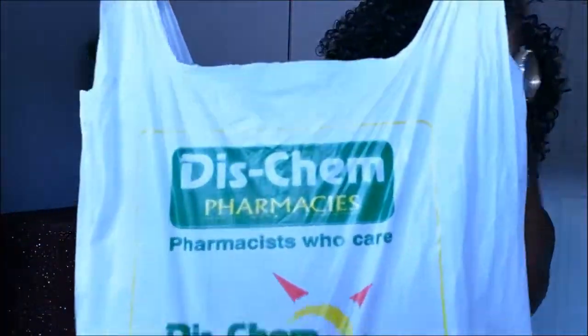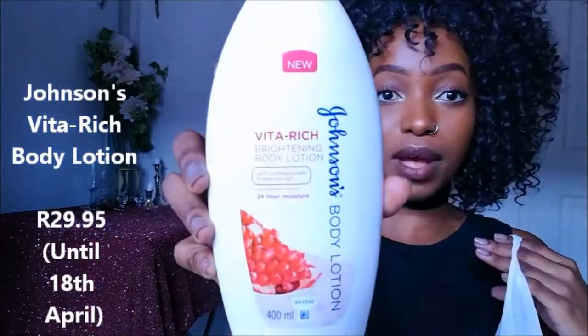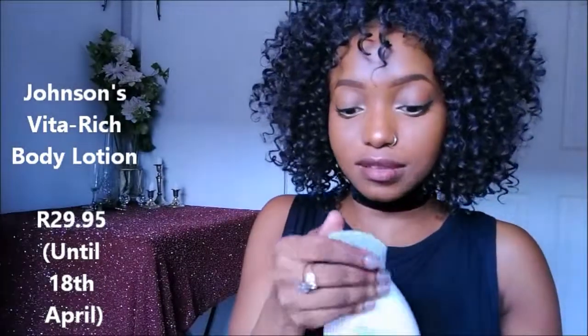I first started at this King because they have really good products. The first thing is the Johnson's Body Lotion — it is the Vita Rich Brightening Quality Lotion with pomegranate flower extract. It smells really nice guys, it smells so good.